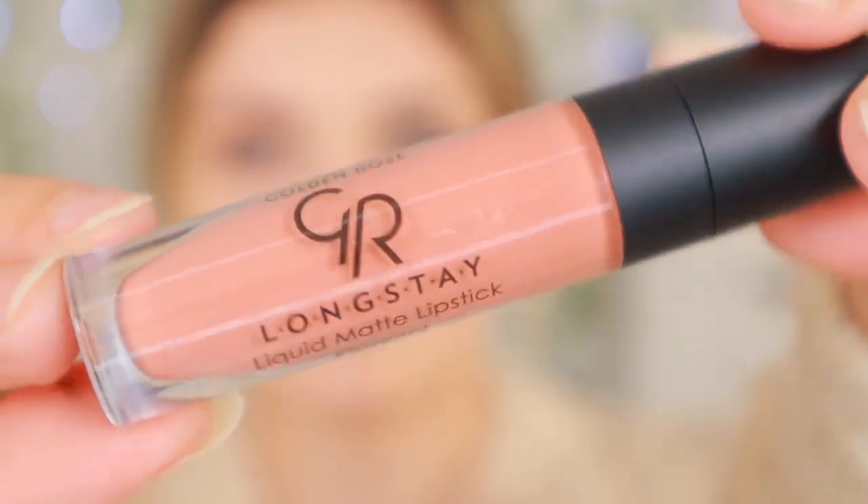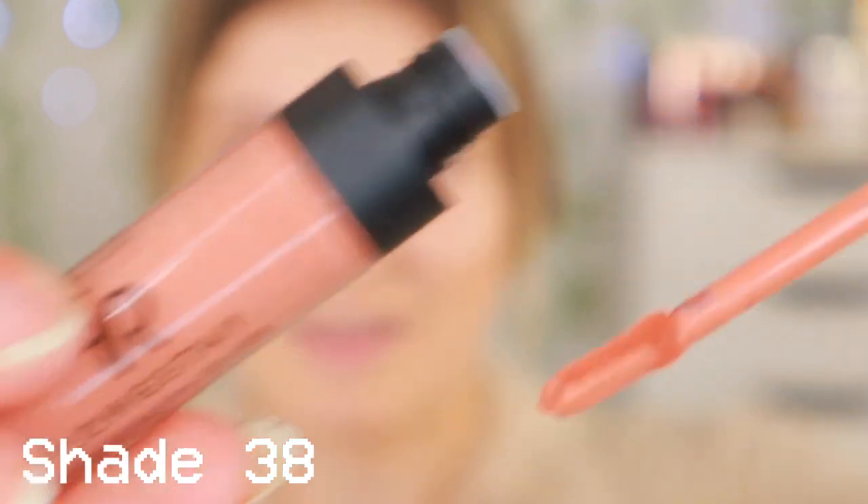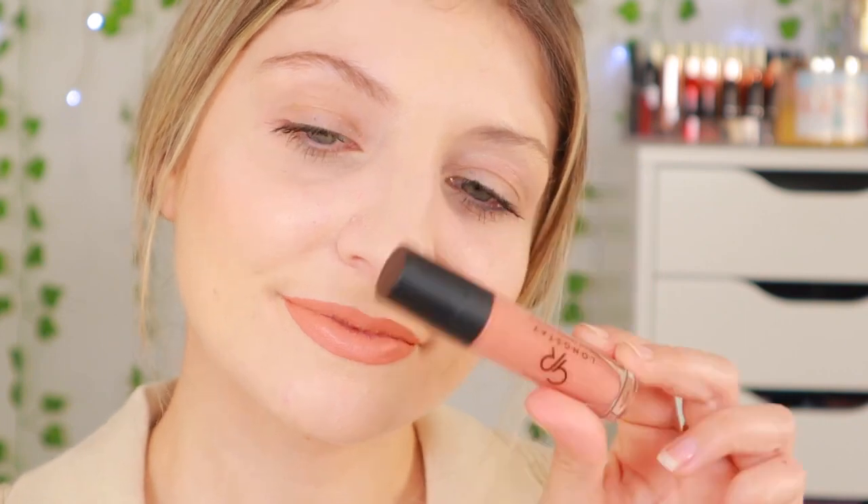We have about nine colors waiting for us, so let's just jump right into it. This is the first one, number 38. They don't come in shade names but in shade numbers. This is shade 38 — I absolutely love this shade. It's the perfect all-year-rounder, an everyday lipstick shade I would imagine wearing at work. Oh my goodness, I'm in love already.